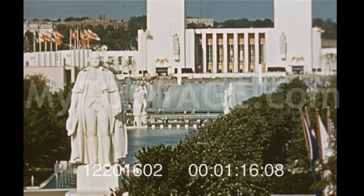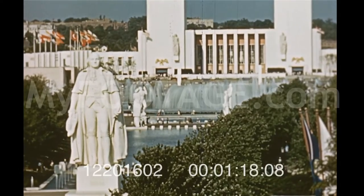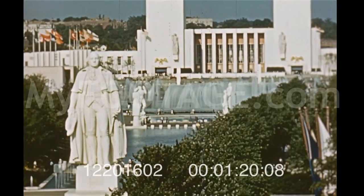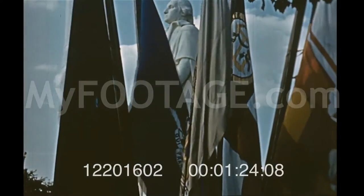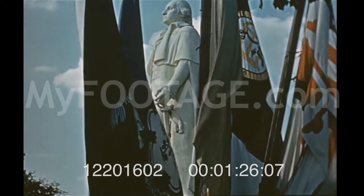Dominating the mall is Frasier's lofty and heroic figure of George Washington. The father of our country stands in impressive simplicity, flanked by the flags of the original 13 states.